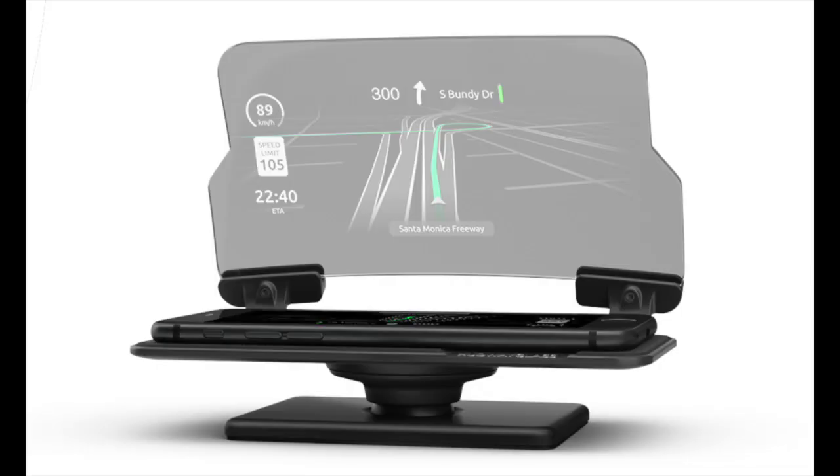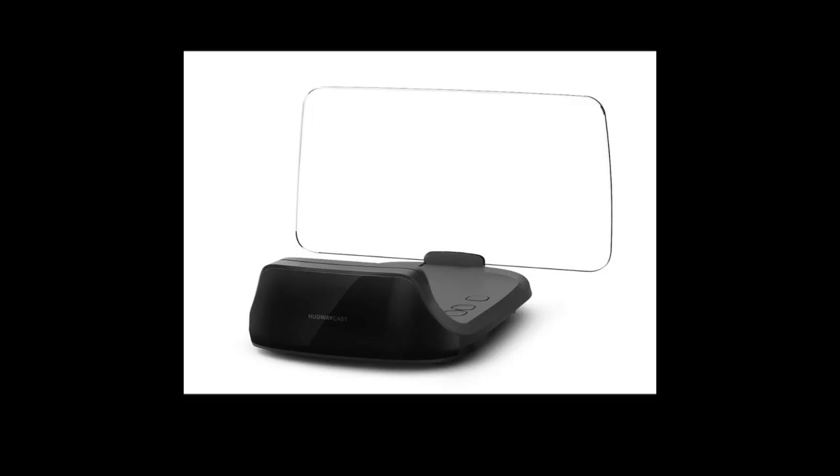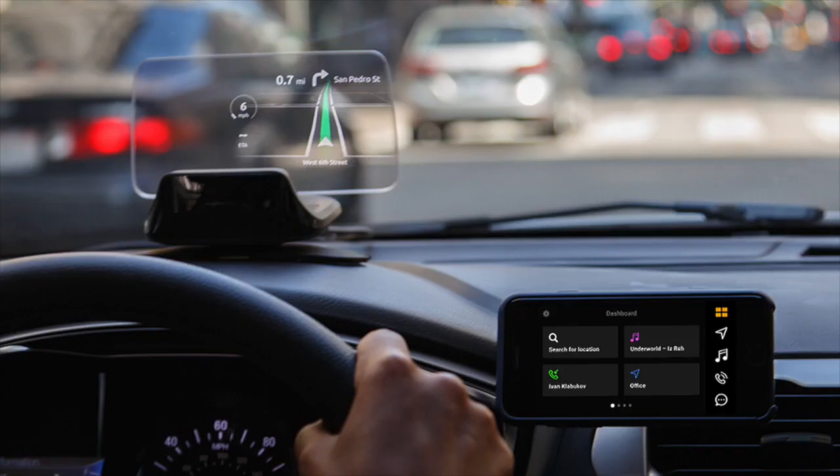The first unique product — and this was the product that actually sparked the idea for this video — is a head-up display. A head-up display mounts on your dash directly above your steering wheel, and the ones we'll be talking about are basically a clear screen for you to view information on. Using a head-up display, you can keep your eyes focused on the road instead of looking at your phone.